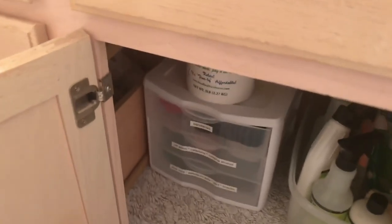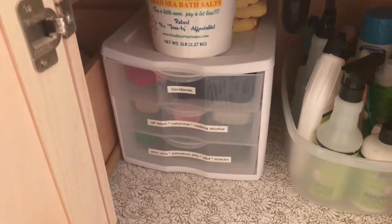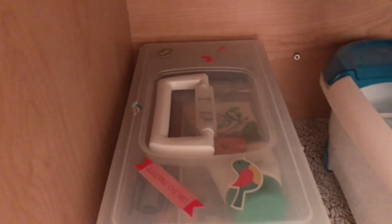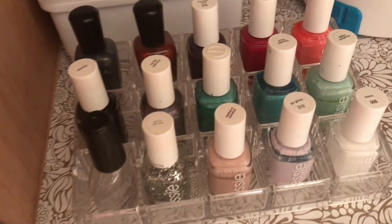That is what is under my kids' bathroom sink — you can see it's very decluttered and organized, with only the essentials. Let me know in the comments what your essentials are to put underneath the bathroom sink. If you're new to my channel, please hit the subscribe button — I'd love to have you on this journey with me to making home and entertaining simple. See you in the next one — bye!